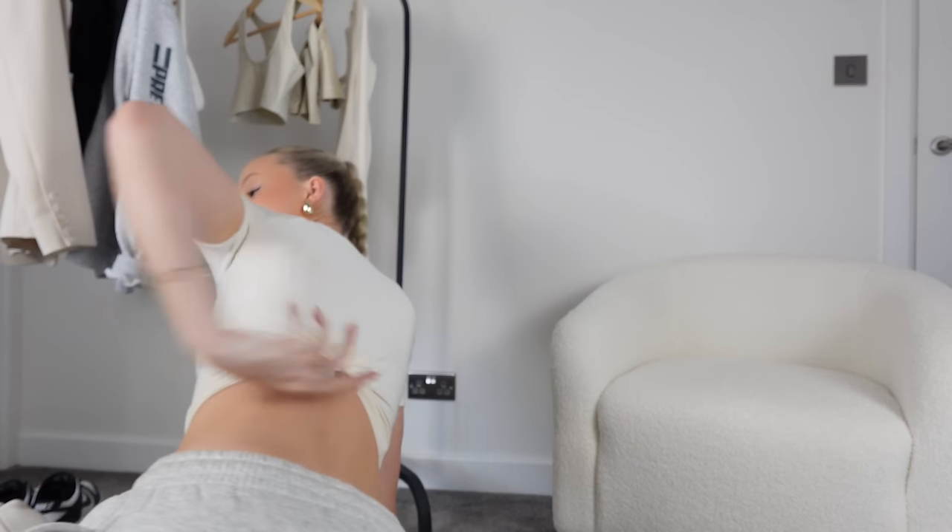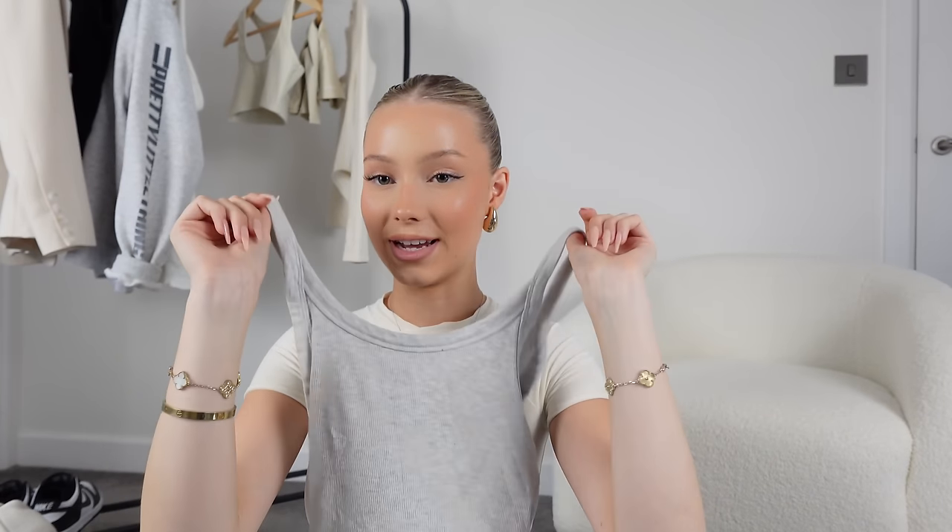If you're going to buy one thing, save up and buy the Skims bodysuit — the neckline is just so flattering. The top I'm actually wearing right now is also one I always reach for. I tie it at the back because it doesn't fit around my waist, but I do that with every top like this. It's not see-through, it's so comfy, and I think it was about eight pounds.